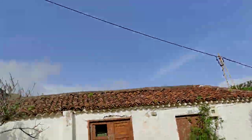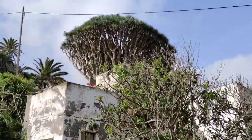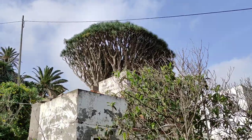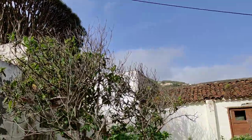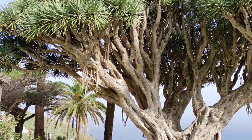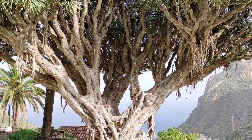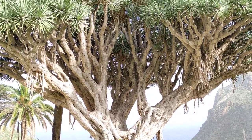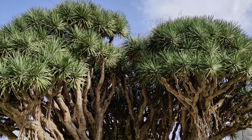So folks, those were the ancient dragon trees of Taganana in the Anaga Mountains. Stay tuned for a lot more videos from the beautiful island of Tenerife. If you want to see hundreds more videos from the Canary Islands, check out my Canary Islands playlist. And of course don't forget to like, share, comment and subscribe.